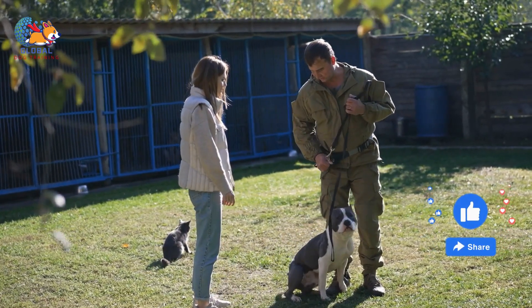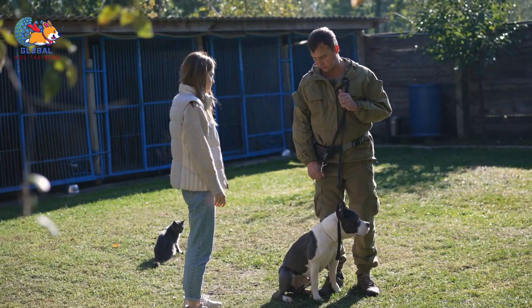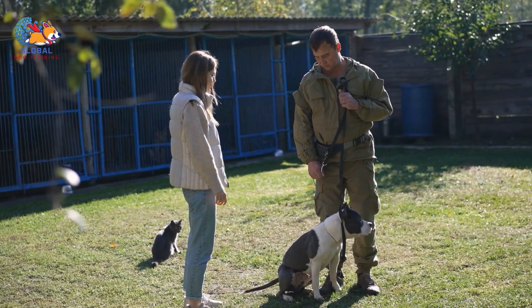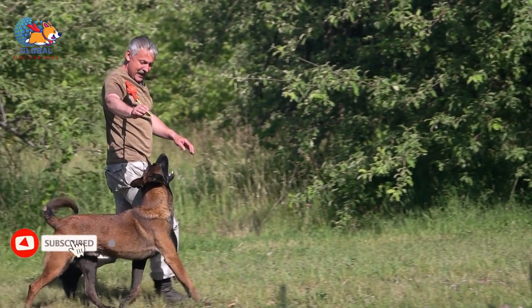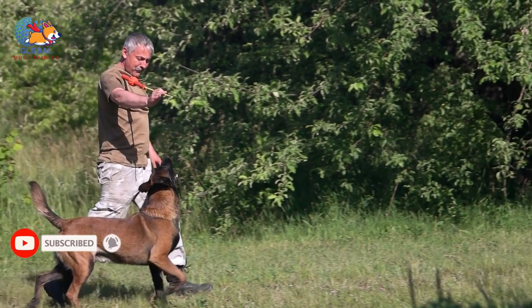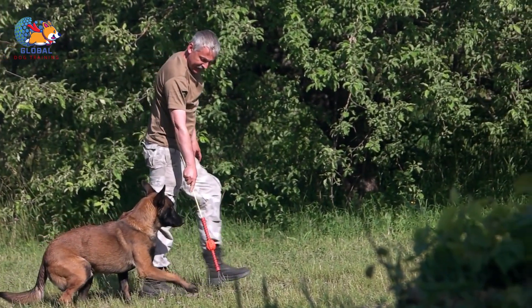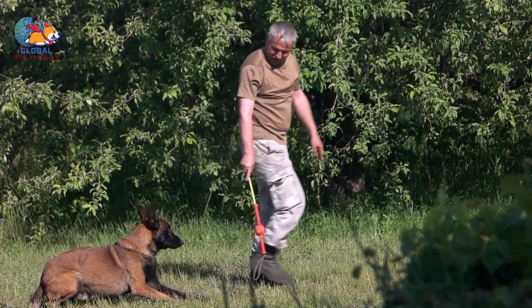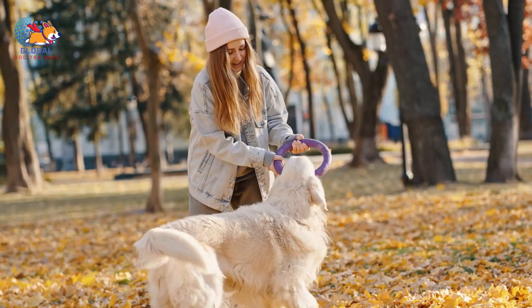However, for larger breeds, the consequences can be more serious. A joyous jump from a sizable dog can easily knock over a child or an elderly family member, posing a real risk of injury. But here's the thing: your dog isn't trying to cause chaos or harm. In their world, jumping up is their way of saying, "Hello, I've missed you, pay attention to me." It's a natural behavior rooted in their social instincts.